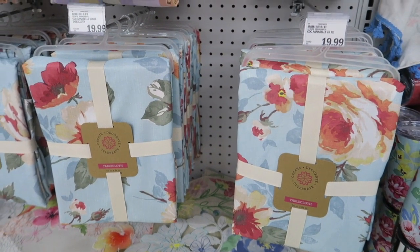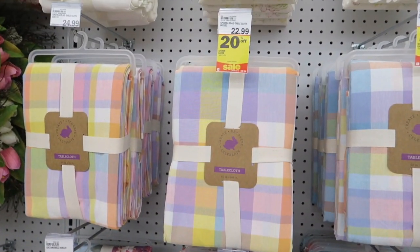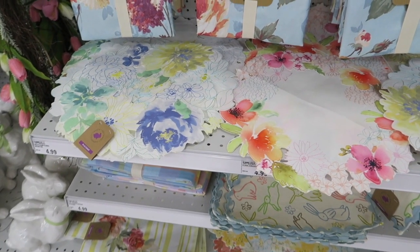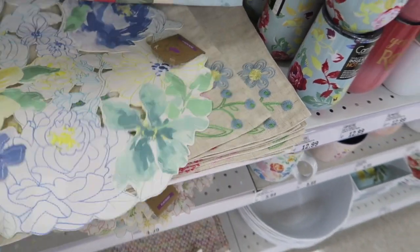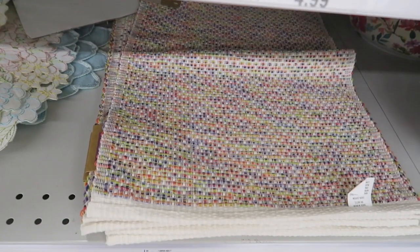Those tablecloths are really pretty. I like all this stuff — I can't choose. They are so adorable. And then they have matching placemats for $4.99.